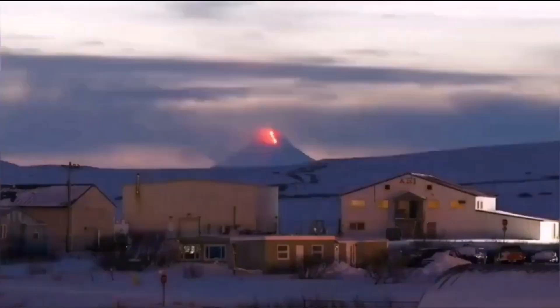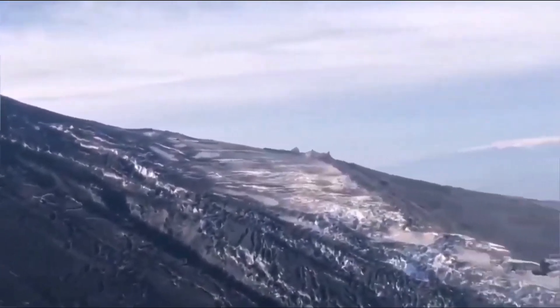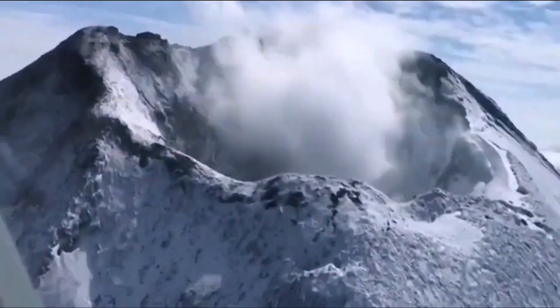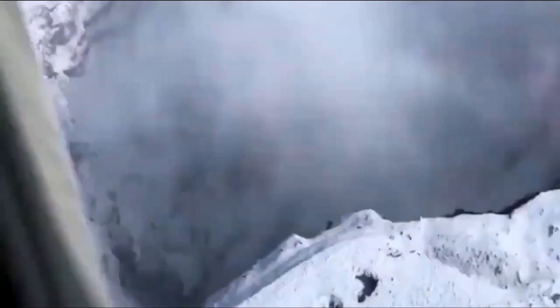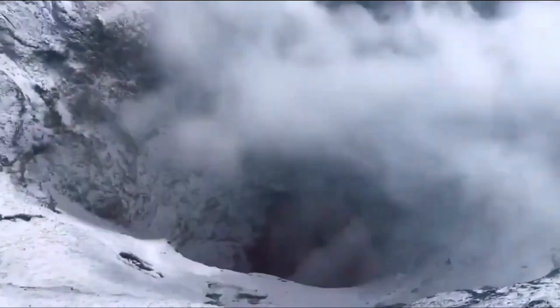The volcano is quite interesting in that in the last eruptions we were witnessing a deep summit crater on the volcano, which was easily visible. In the current eruption, that deep caldera has disappeared — or rather filled up with lava — and what we see now is a volcanic dome or scoria, a build-up of material there.